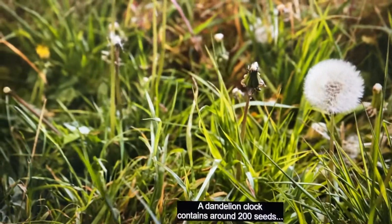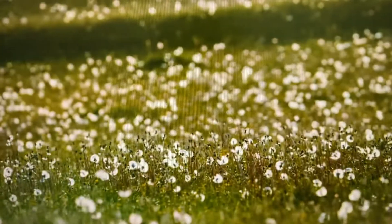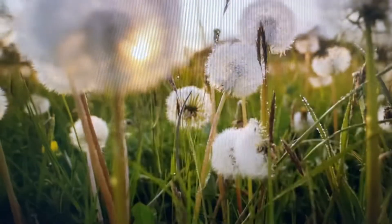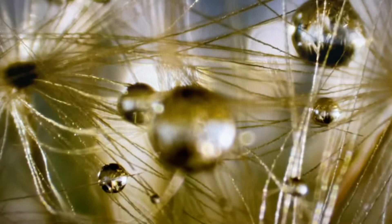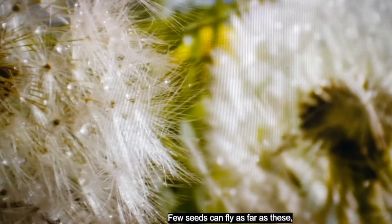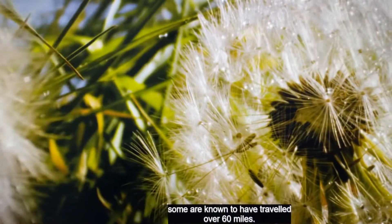A dandelion clock contains around 200 seeds, each with its own tiny parachute. Few seeds can fly as far as these — some are known to have travelled over 60 miles.